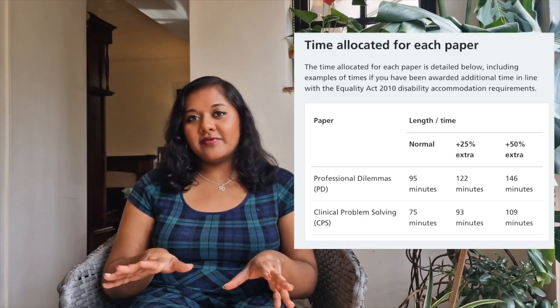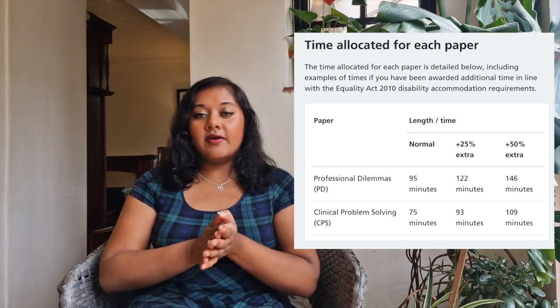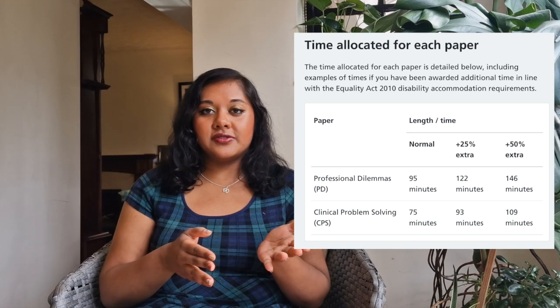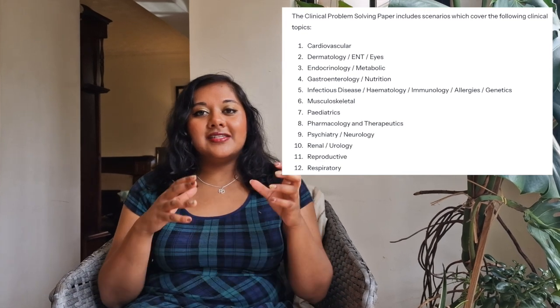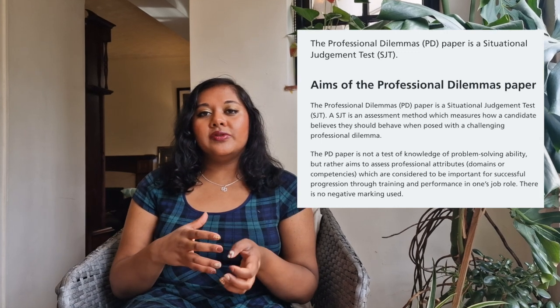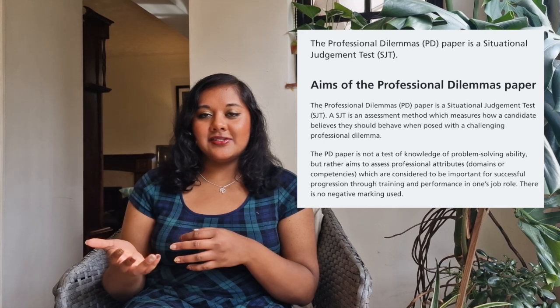In terms of the exam itself, it's a computer exam and it's 170 minutes without extra time. There are two parts: the clinical problem solving paper and the professional dilemmas paper. The clinical paper is similar to medical school finals, testing your clinical knowledge. The professional dilemmas paper is more about ethical scenarios and what a junior doctor would do — similar to the situational judgment test, or SJT, which UK medical students had to do before graduating.